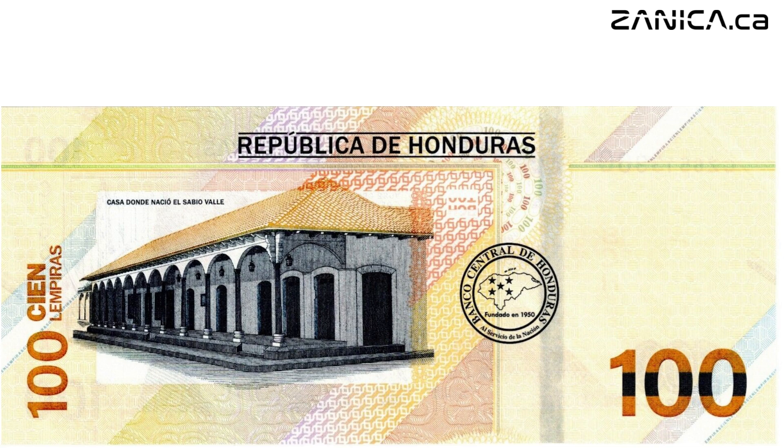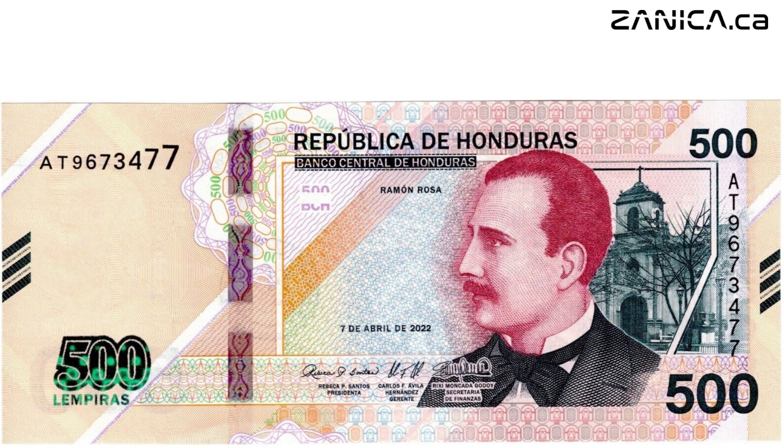Now let's turn our attention to the magnificent 500 lempiras banknote. With hues of purple, red, orange, and green, this banknote is a visual delight. It proudly displays the portrait of Ramon Rosa, another distinguished figure in Honduran history, alongside the majestic La Merced Church.